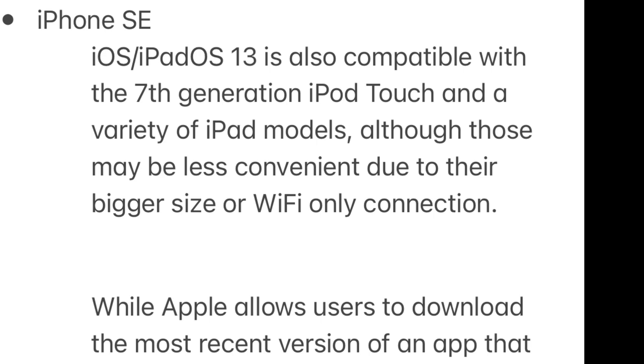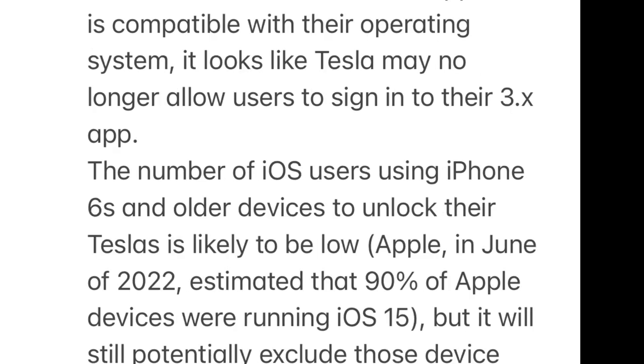iOS/iPadOS 13 is also compatible with the seventh-generation iPod Touch and a variety of iPod models, although those may be less convenient due to their bigger size or Wi-Fi-only connection.